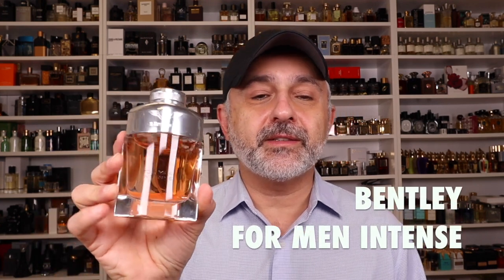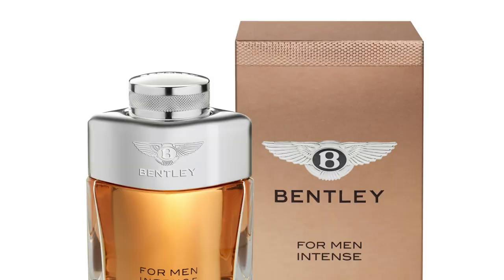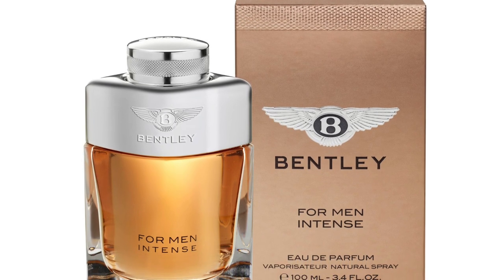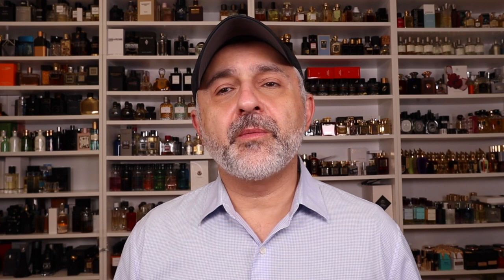At number 6 is Bentley for Men Intense. Oh boy, this is so good. It's dark, woody, spicy, ambery, resinous, a little smoky, with a little patchouli. A fantastic wearing experience with a great dry down and really great sillage. I absolutely think it's one of the best men's fragrances in the designer world. Women can totally pull this one off too. It kind of reminds me of two niche fragrances — Lubin's Idole and Chambre Noire from Olfactive Studio — but it makes its own unique fragrance. It deserves to be on this list at number 6.